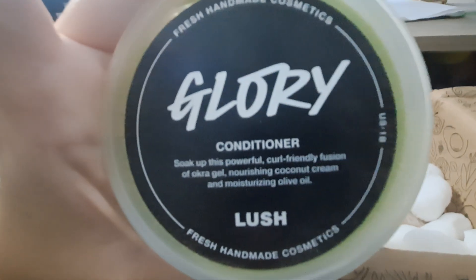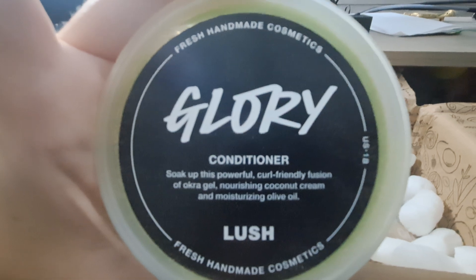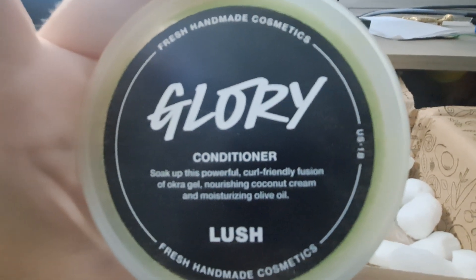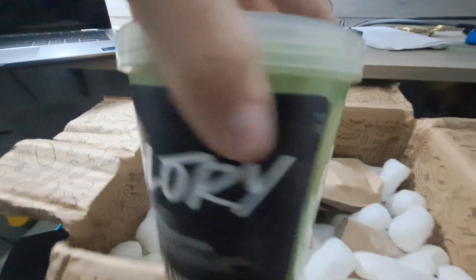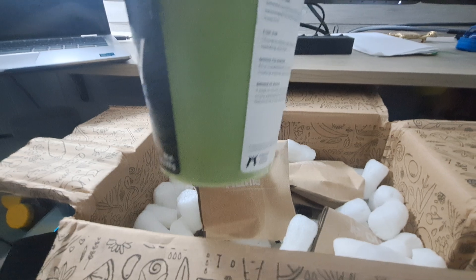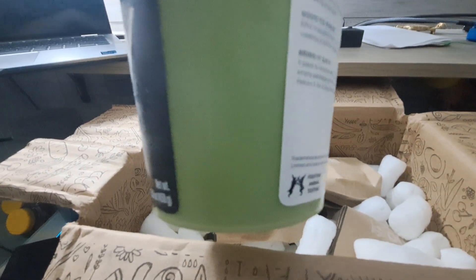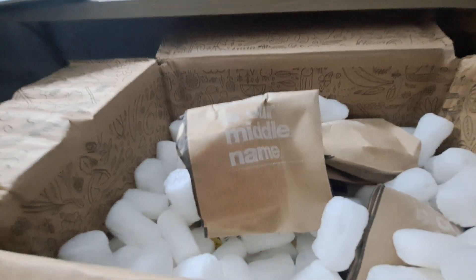It's called Glory and it says soak up this powerful curl-friendly fusion of oak, okra gel, nourishing coconut cream and moisturizing oils. I get the giant container because it does get used up very quickly, though I'm hoping this one will last us a bit longer — I usually get the medium-sized jar.